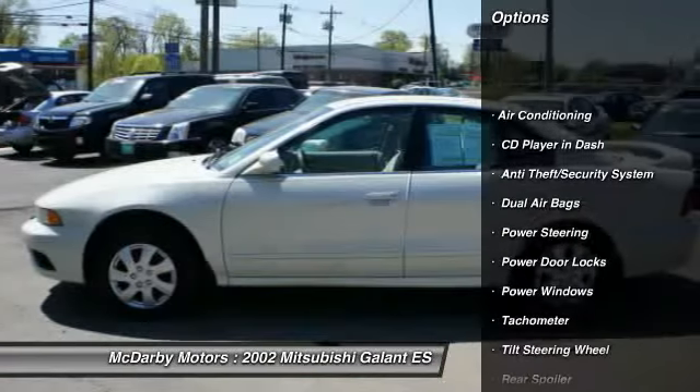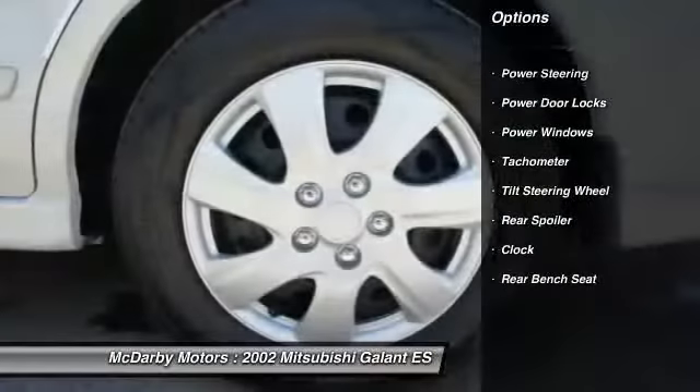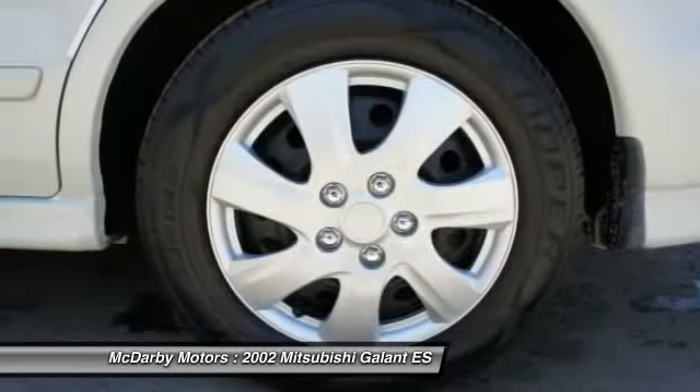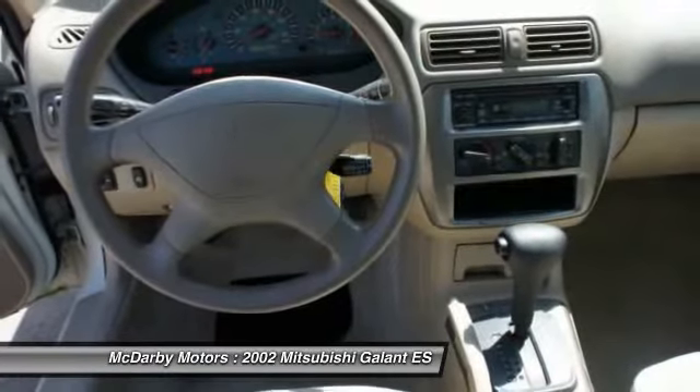Dual airbags, power steering, front air conditioning, cruise control, anti-theft security system, rear window defroster, power windows, power door locks, clock, fog lamps.